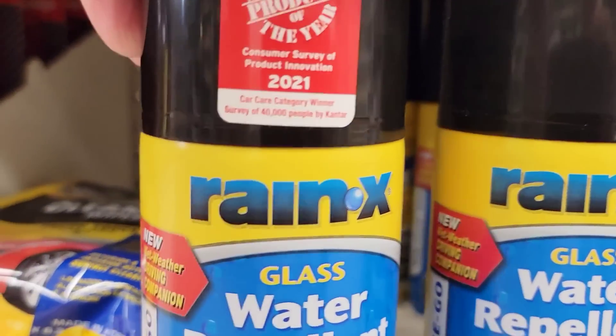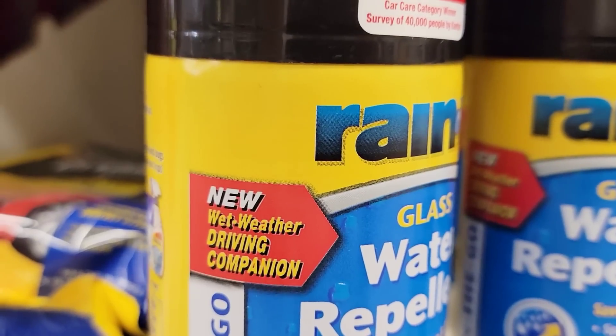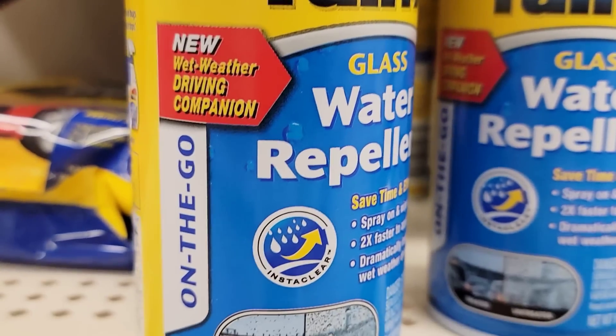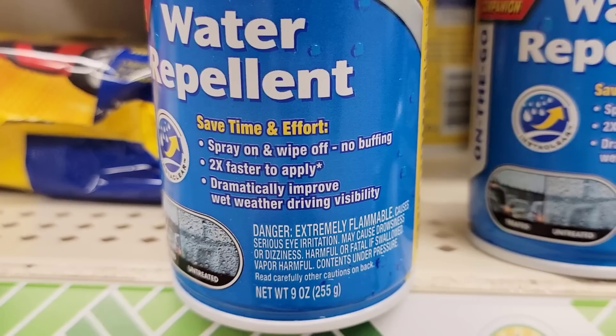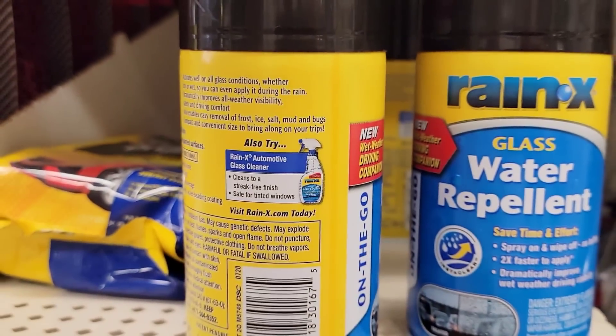This is a nine-ounce can of Rain-X glass water repellent, made in the USA. I've applied this kind of product on my windshields for many years and it works excellent. It would also be great for Father's Day.